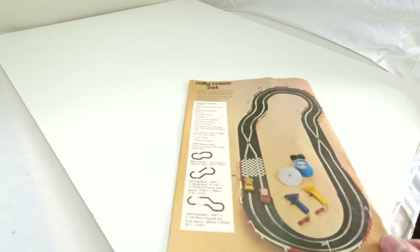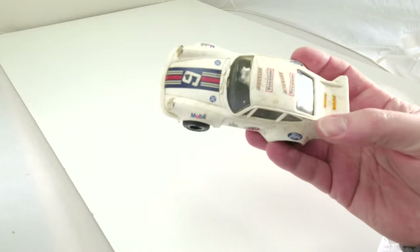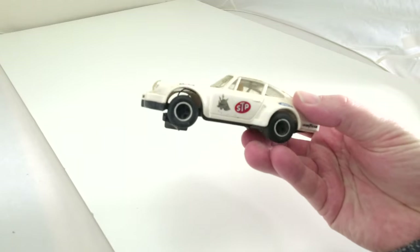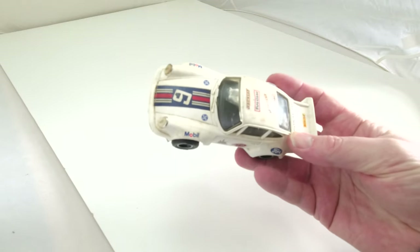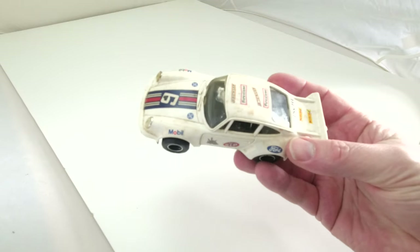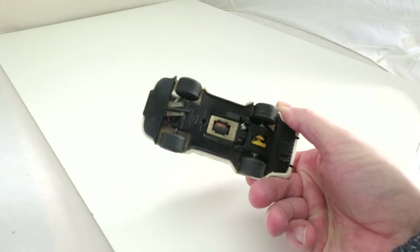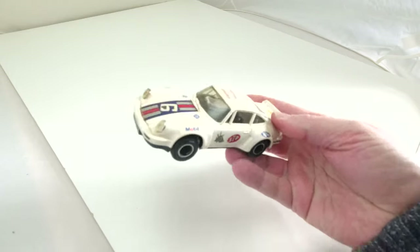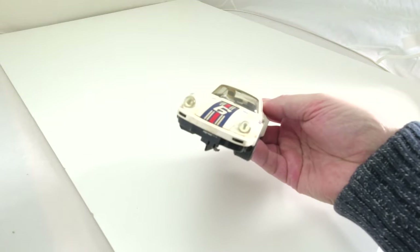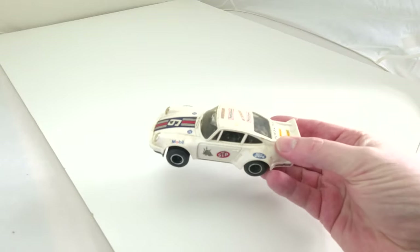The next car I had was a Porsche. It's been heavily used — it didn't have light-up lights at the time, just extra stickers I seemed to have adorned on it. Obviously no magnets on the bottom at this early stage to hold it on the track. It was a really noisy, crazy Porsche to be honest.